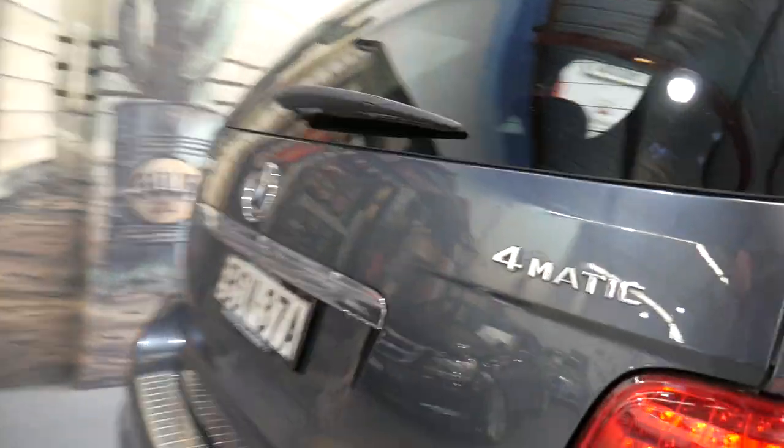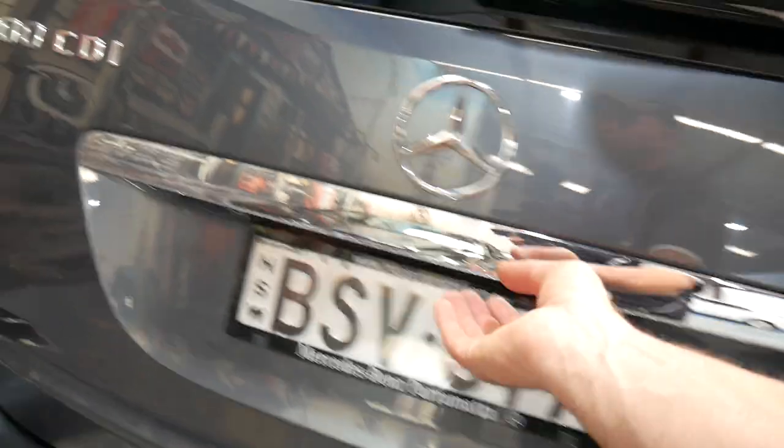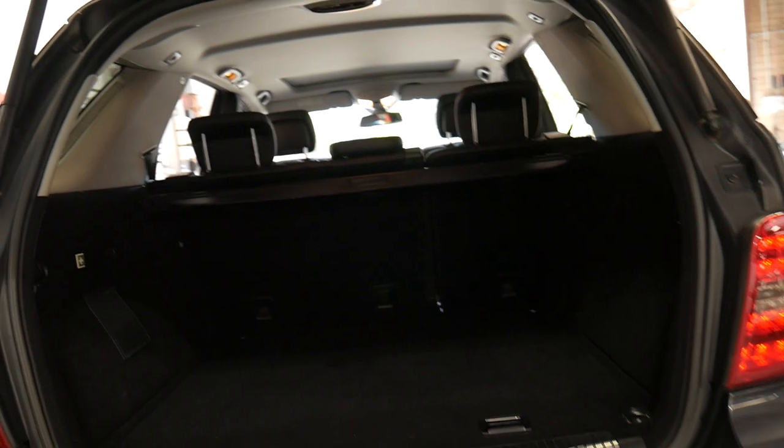Since 2010, we refer to this as the update. It also has a tow package, which doesn't look like it's been used very much. It has an electric rear boot with a reversing camera.